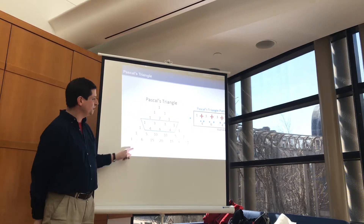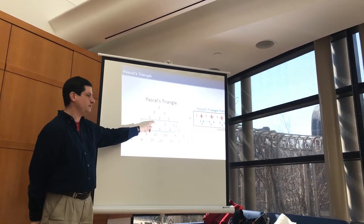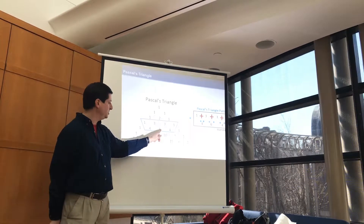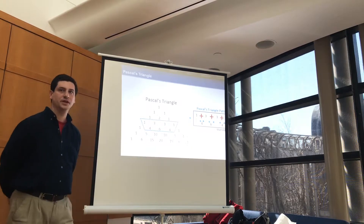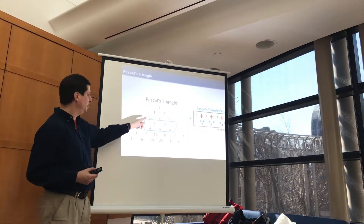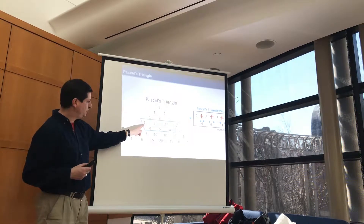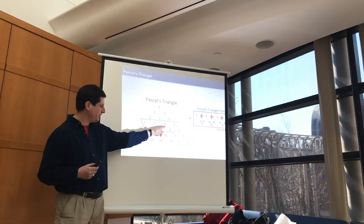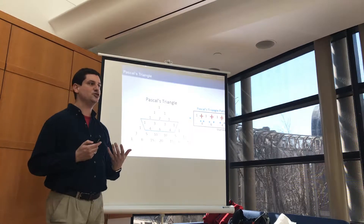Here's Pascal's triangle — each number is the sum of the number to its left and its right. So 10 is 6 plus 4, 6 is 5 plus 1, and 20 is 10 plus 10. These are the coefficients when we expand (X + Y)^N: X² + 2XY + Y², then X³ + 3X²Y + 3XY² + Y³, and so on.